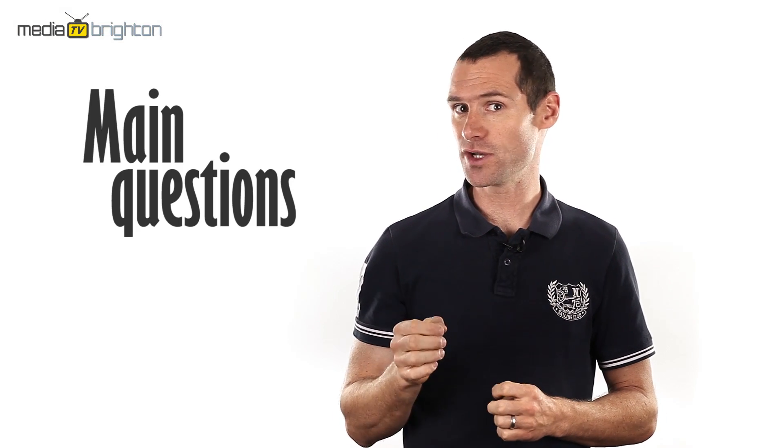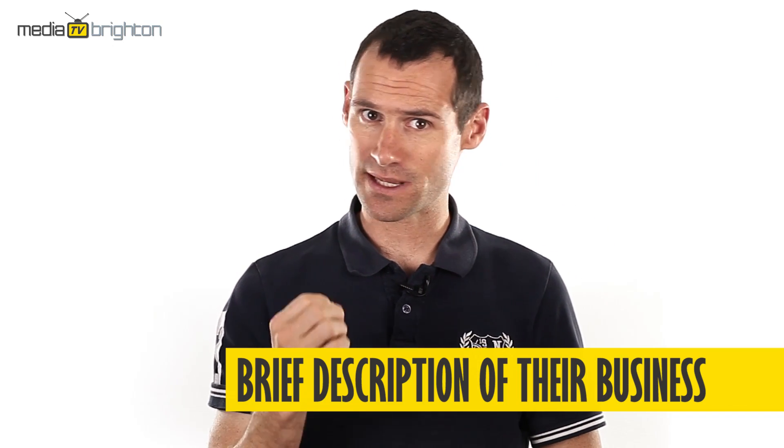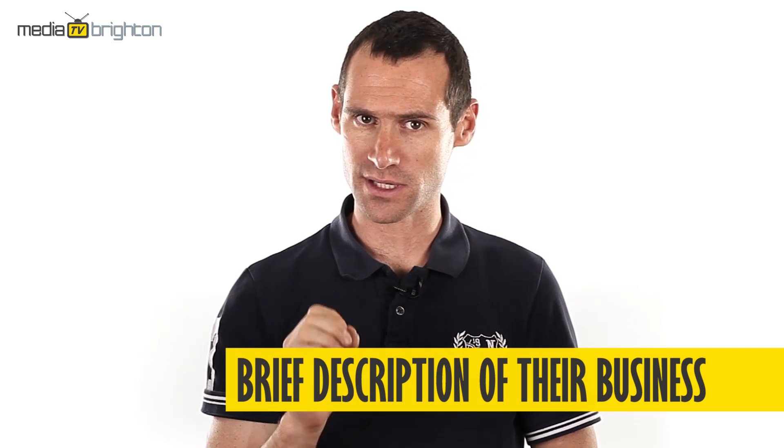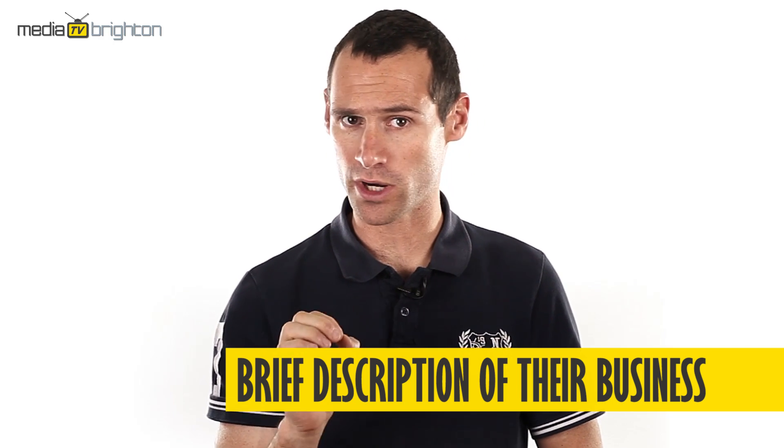Here are the main questions that I would advise you ask in your testimonial video. Ask your customer what their name is, their business name, and just get them to do a brief description of what their business does. This should be a very short one-liner.